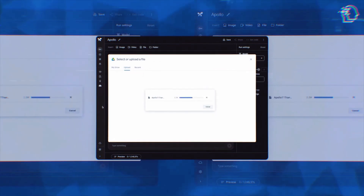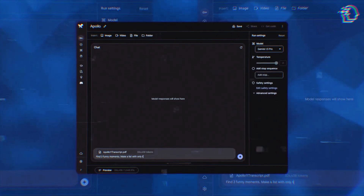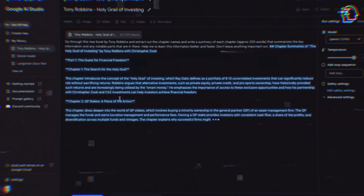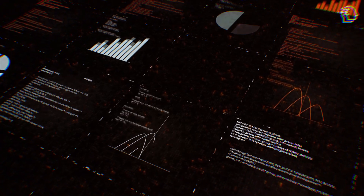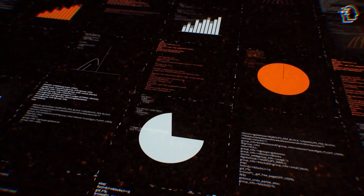The real magic of Gemini 1.5 lies in its staggering context window. We're talking a capacity to understand and process up to 1 million tokens. This isn't just an improvement — it's a monumental leap that propels us into uncharted territory, enabling the AI to grasp and analyze extensive data sets, from intricate programming challenges to comprehensive video analysis, in a single stride.